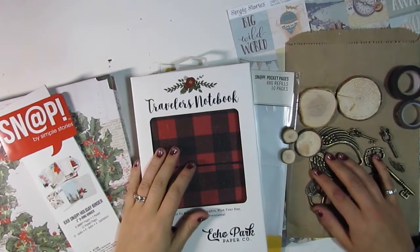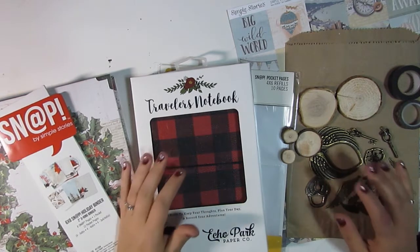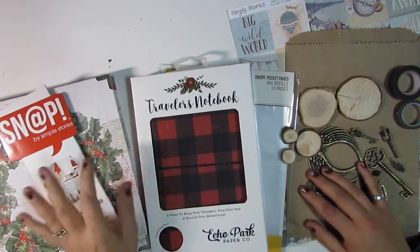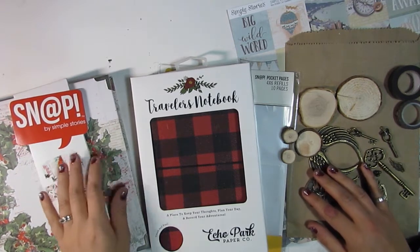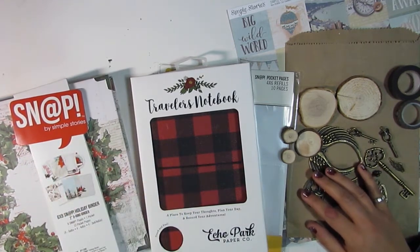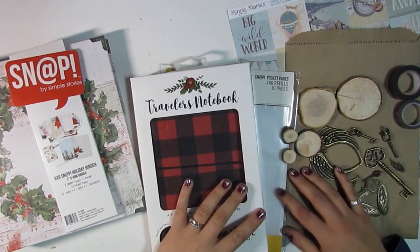Hello everybody, I am Heather and I'm here with a little haul video today. I went shopping initially just for a December daily album at my favorite local store, the Paper and Ink Boutique, and I found a few other things as you can see.